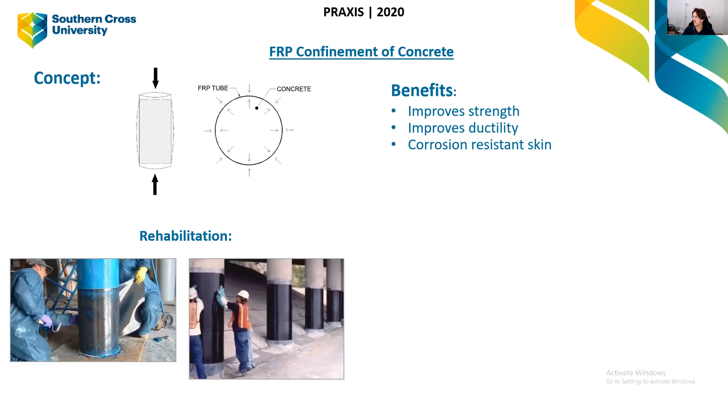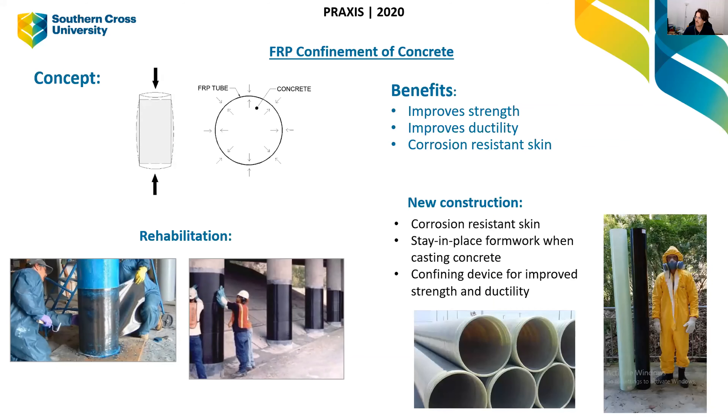In the last 10 or so years, FRP has been used for rehabilitation work. When there's a poor-performing or rusting column, you brush it with epoxy and wrap it with FRP material, making it corrosion resistant and improving its strength and ductility. This is also done for under-designed columns — in earthquake zones where columns are under-designed, they can be wrapped with this material to make them stronger and more ductile.